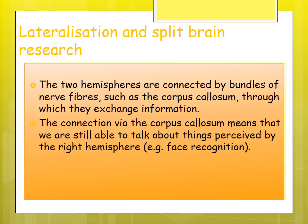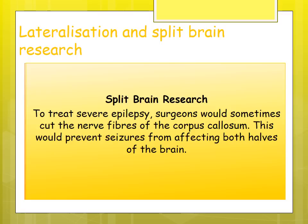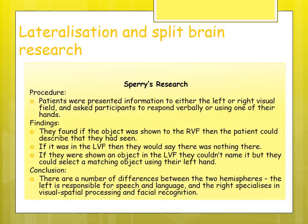The connection via the corpus callosum means we can still talk about things perceived by the right hemisphere. To treat severe epilepsy, some patients had the corpus callosum cut, leaving no communication between the two hemispheres. Sperry was interested in this and studied split-brain patients — presenting information to either the left or right visual field. Patients had to respond verbally or use one hand to select what they had seen.